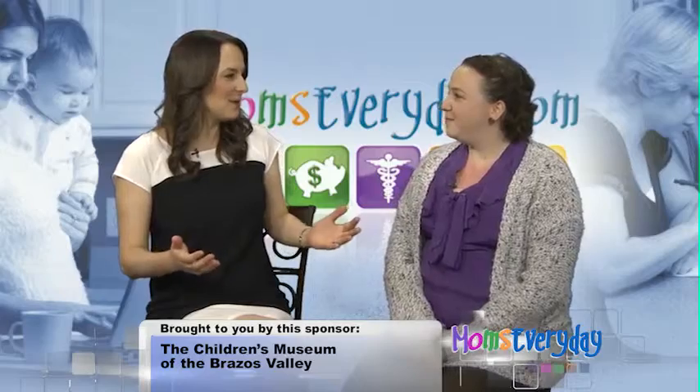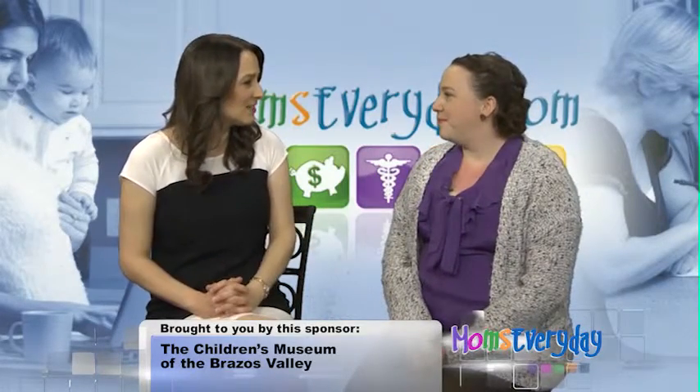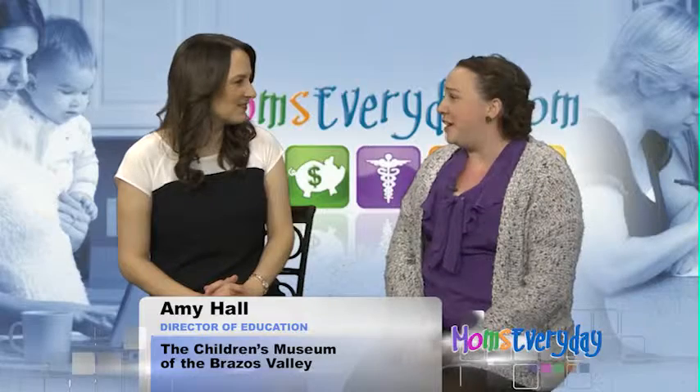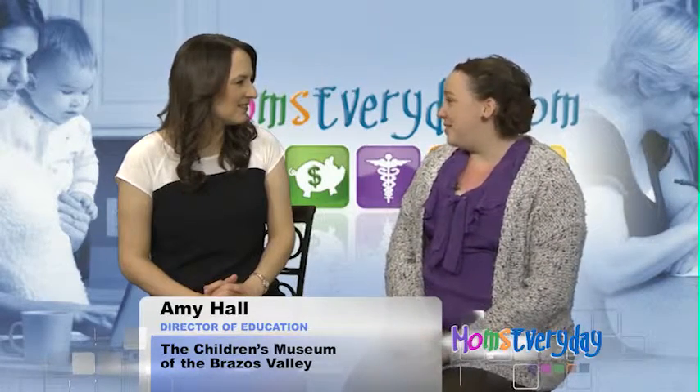Amy, as we get into the summer, kids are always looking for things to do and you have some great ideas to use things around your house. There are a lot of fun, simple science activities you can do with just things around the house. A really good, easy one for younger kids is baking soda and vinegar, and you can do so many things with that.